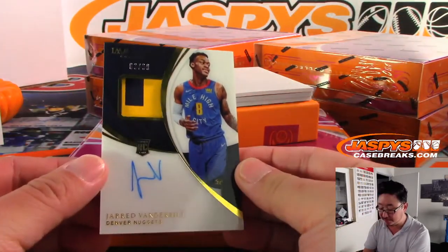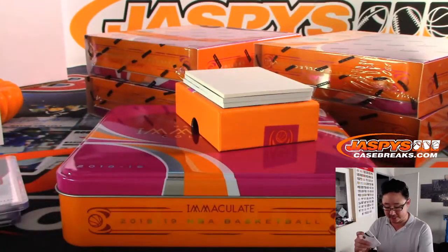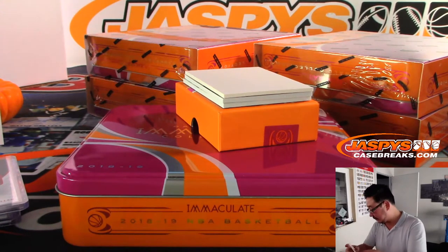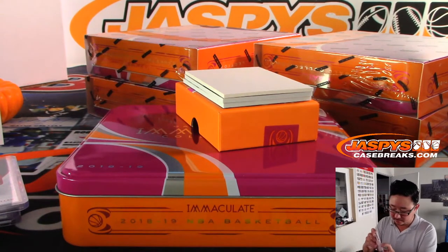We've got Jared Vanderbilt, 63 out of 99, for the Denver Nuggets. Nuggets are a number block team. And it's Sean with Denver 3 — multiple hitters for Jared.